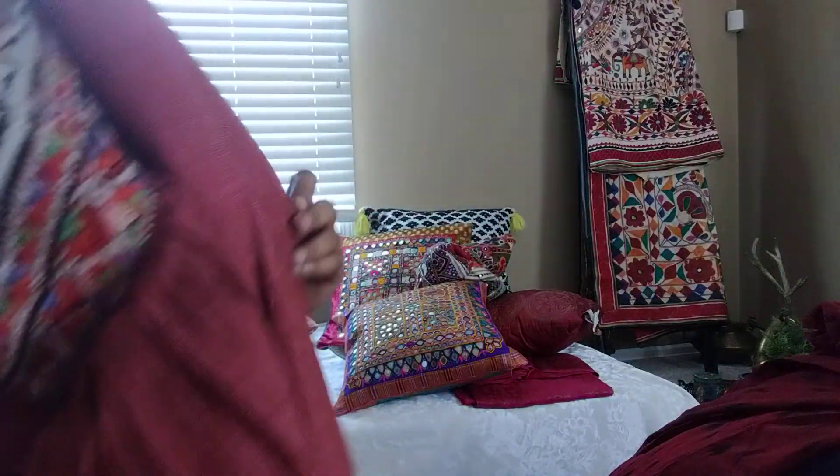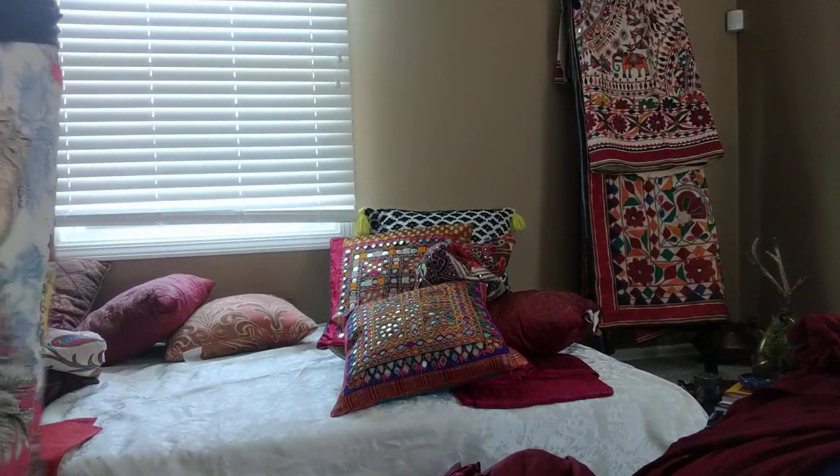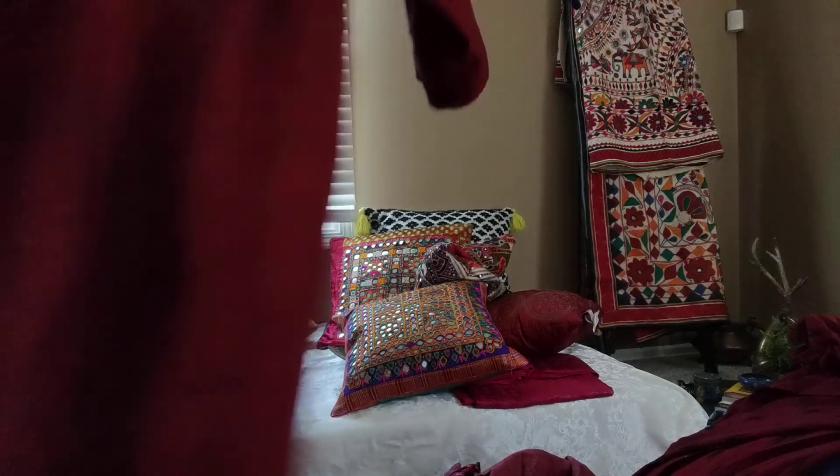Something I forgot to mention — all of her kurtis and dresses come with pockets on both sides, which I really love.